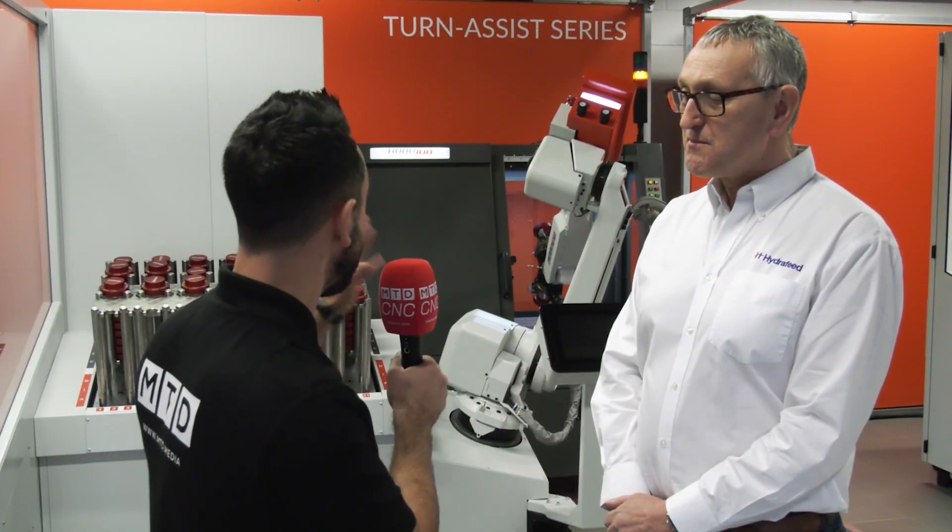Martin, today we're going to be reviewing the Turn Assist and the Mill Assist from RoboJob. Hydrofeed are selling these solutions into the UK market. I've seen many Turn Assist solutions in the UK market but not as many Mill Assist applications.